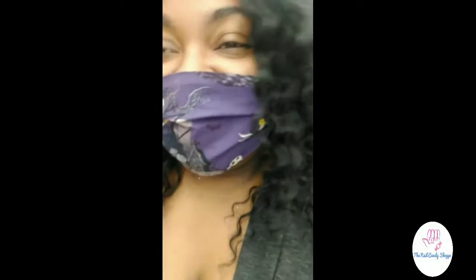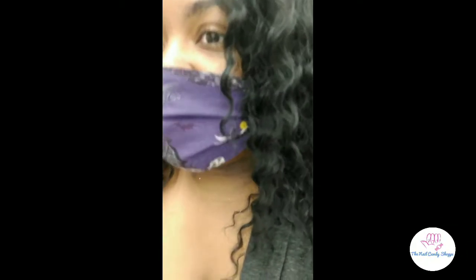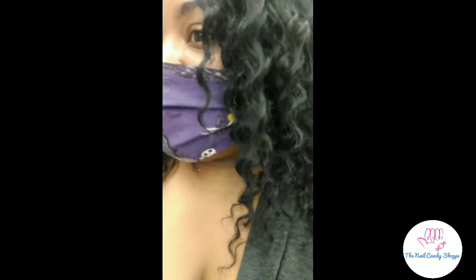Welcome back to my channel! I am in Hobby Lobby right now looking for some things because Christmas is my favorite time of year. I'm looking for some stuff, and I'm with my mom — y'all come along with me.